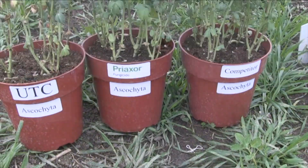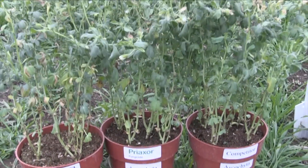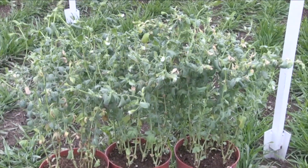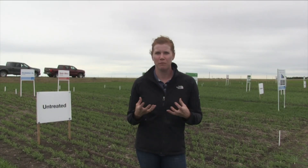Ascochyta is a big one we've seen lately in lentils as well. It can affect a lot of your leaf tissue and defoliates the plant on the lower area quite quickly, which really robs you of yield. Because lentils are indeterminate and continuously flower, you want to keep that biomass nice and lush at the bottom so the plant can continue to put out pods and increase yields.